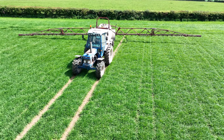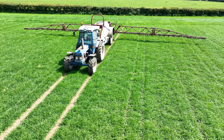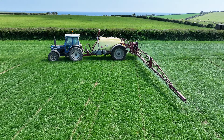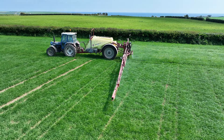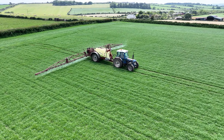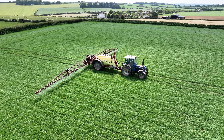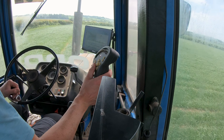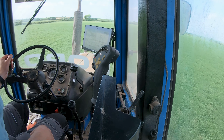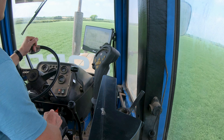We have the forge as well — we changed the fertiliser spreader for a GPS spreader and decided to change the sprayer too. We went from a 21 metre 2,500 litre to a 4,000 litre 24 metre Hardy sprayer with section control and Isobus. The tractor we normally have on the sprayer is a Ford 7810, and Vantage retrofitted Isobus. She has a 1060 screen and a NAV 500, so she runs away the square.